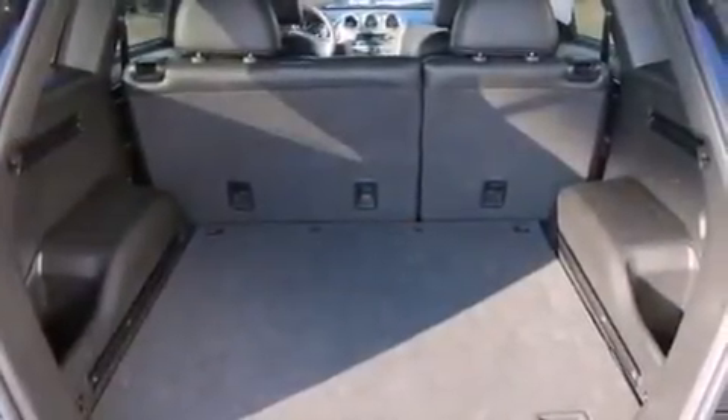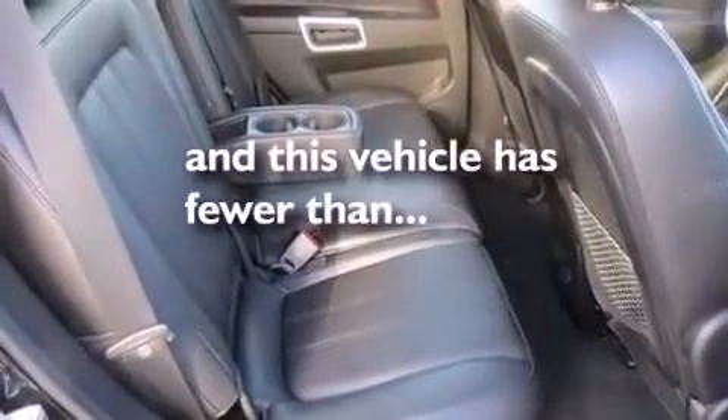Air conditioning with automatic climate control, an auto-dimming rearview mirror, keyless entry, and this vehicle has fewer than 12,000 miles on the odometer.